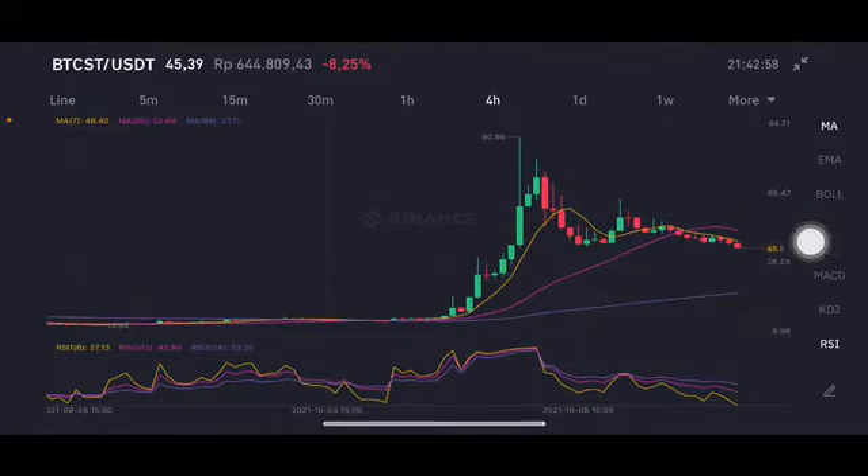In the moving average, we also have a cross here. The moving average 25 is at 52.64, and the yellow one — moving average 7 — is at 48.4, already trying to go up. Next to the pink one side, moving average 25 is at 52.64. The RSI stochastic is still in the neutral position, not overbought and not oversold.